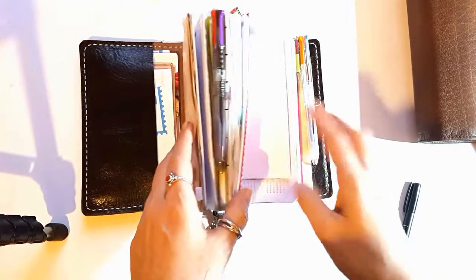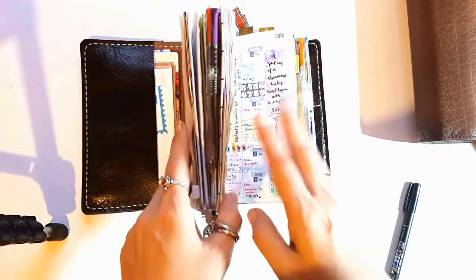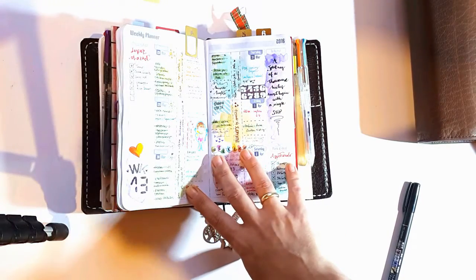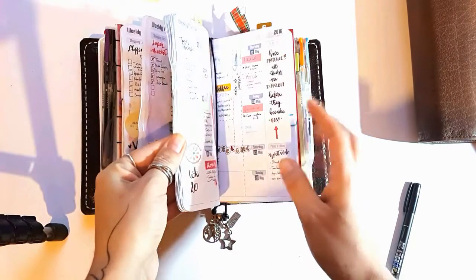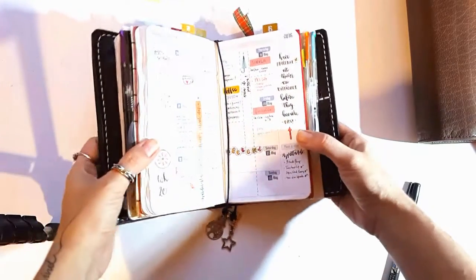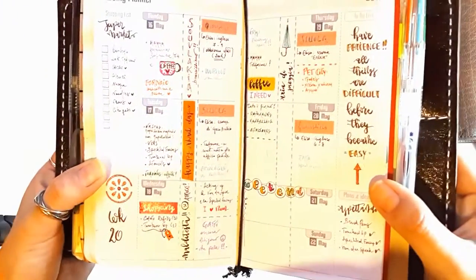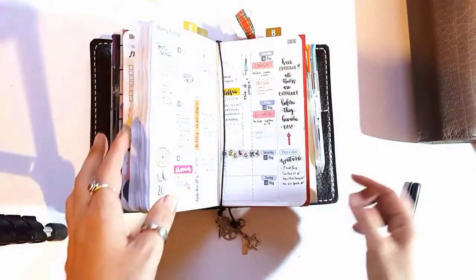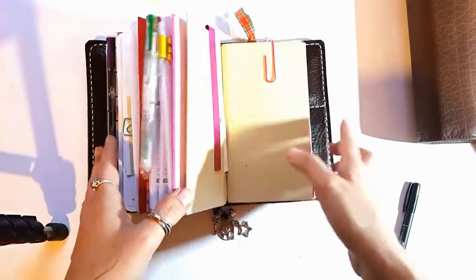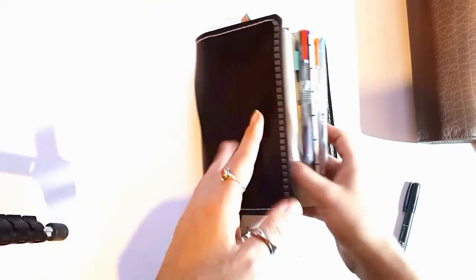For the rest I won't show much from the setup because it's still exactly the same as my previous video. The only thing I'll show is the current week — I didn't have time to watercolor my pages this week, but I think it's cute anyway. I will probably make an update video around June.